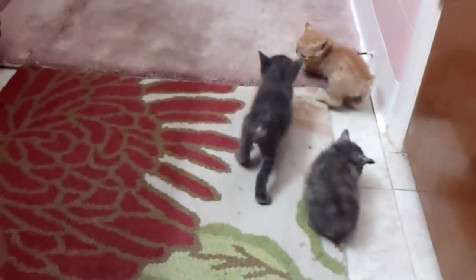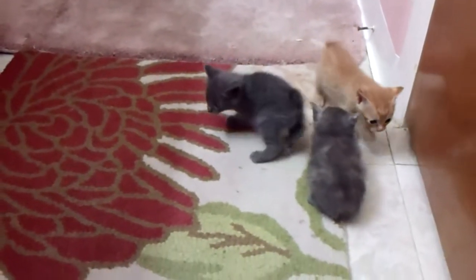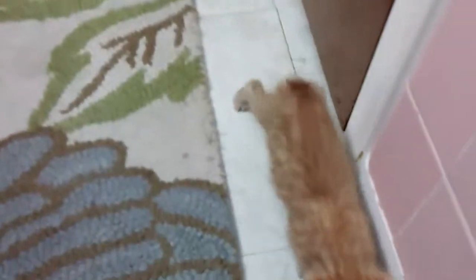These are Cinder's kittens. I just moved them into the upstairs bathroom because they're motoring around. I'll put a little litter pan here and start getting them used to using it.